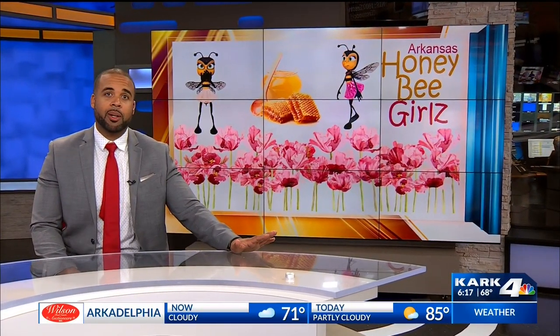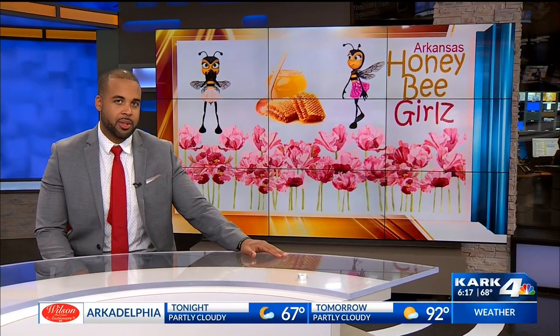This business offers all natural honey products made right here in the Natural State. Hayden Nix is at Arkansas Honey Bee Girls in West Little Rock.